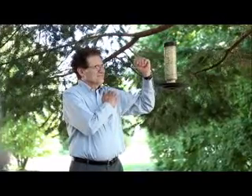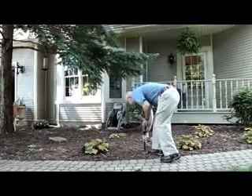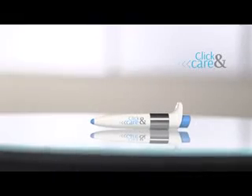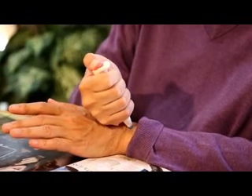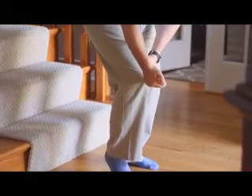If you suffer from pain sometimes or all the time, this is a must-watch program. It's time to finally get the relief you deserve. Introducing Click & Care, a breakthrough in the science of pain relief that can take away your pain almost immediately. This is a 20-year advance in transcutaneous nerve stimulation, better known as TNS therapy.